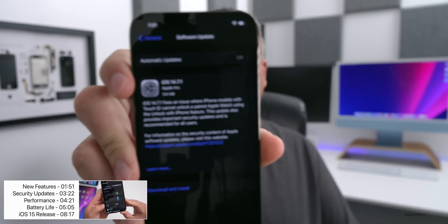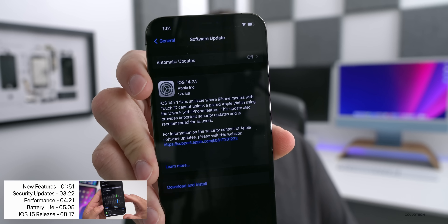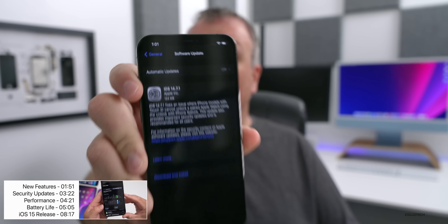Now, this particular update came in at a fairly small 124 megabytes — that's on my iPhone 12 Pro Max — but it can vary greatly depending on device. On my iPhone 7, even though it was already on iOS 14.7, it was 3.9 gigabytes for some reason. So it can vary in a very large way depending on device.